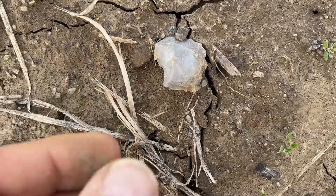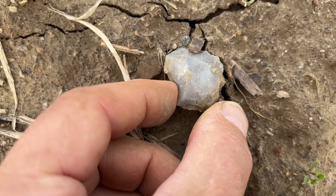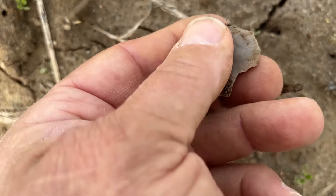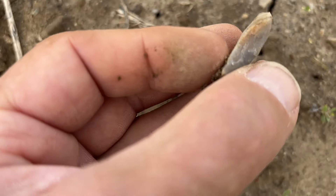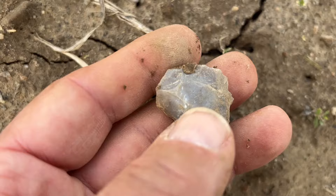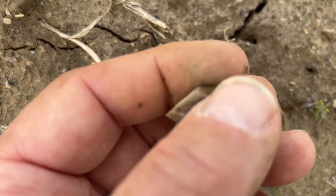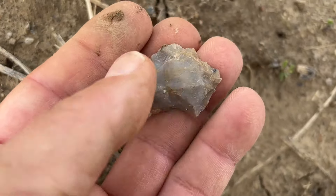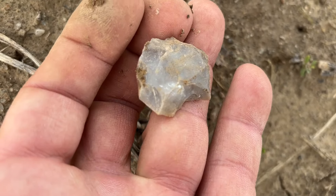Nice white grayish — it'll probably be gray when I clean it off. Looks like definitely a scraper, flat on the back, worked along the edges. Almost looked like it was going to be a hafted scraper, or some form of hafted scraper. I'll keep it in my hands — I'm on the board again.